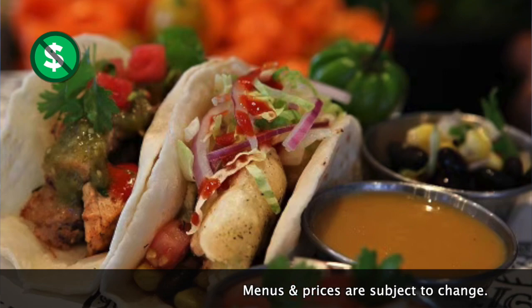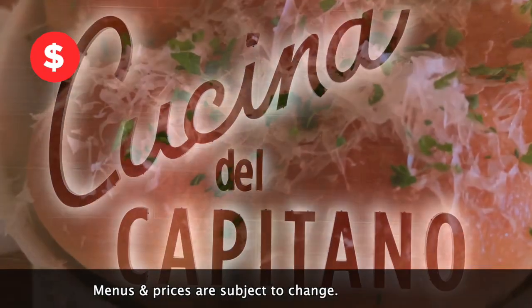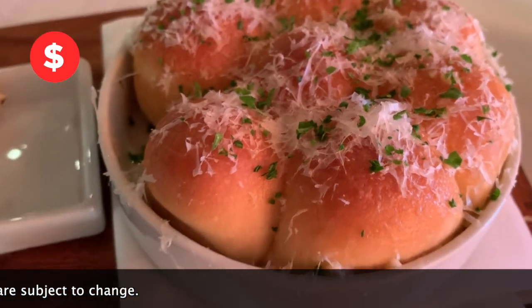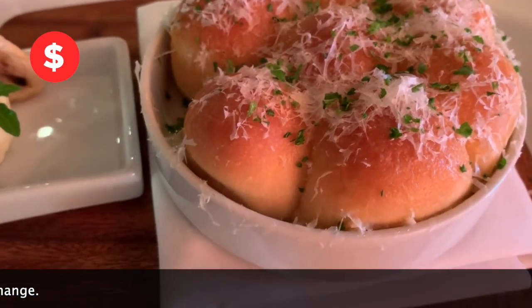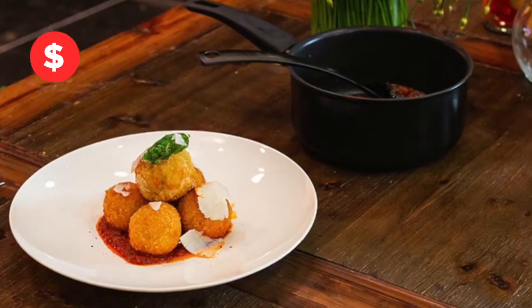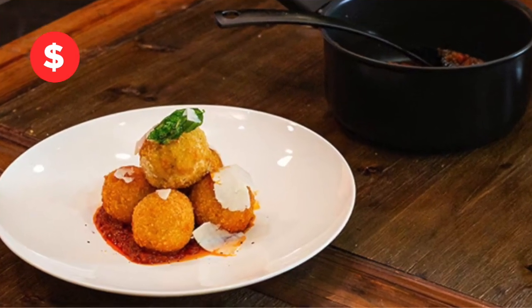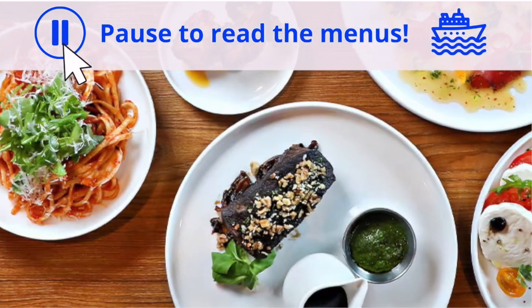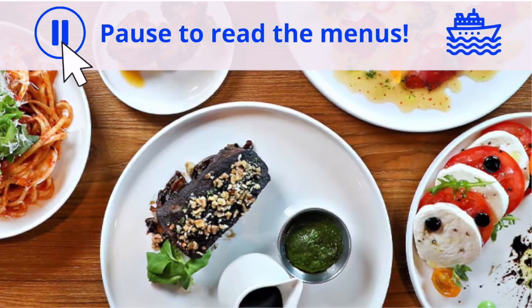Let's get started with Cucina del Capitano. Delicious garlic bread — pull-apart bread with grated parmesan and garlic butter. For an appetizer we love the arancini, the Italian street food, crispy on the outside, tender filled with rice in the middle. Of course, they have awesome pasta and much more.